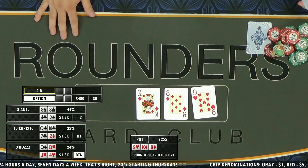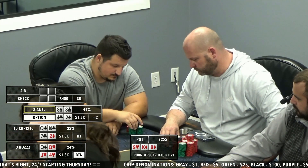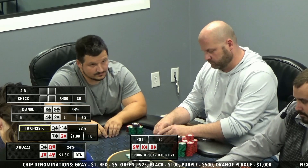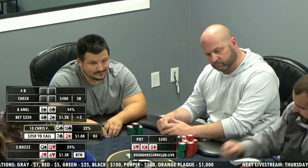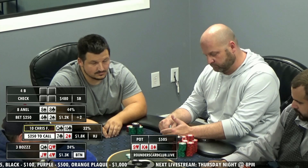He flops his set! Board's very coordinated, though, so we have to be careful here. He definitely wants to bet it — he needs to charge those draws. I don't know what B has, but it seems like B would have the type of hand that would coordinate well with this board if he was in this hand preflop.